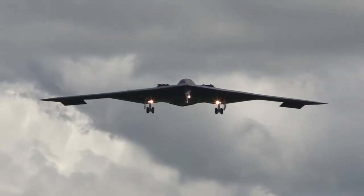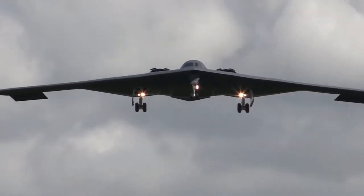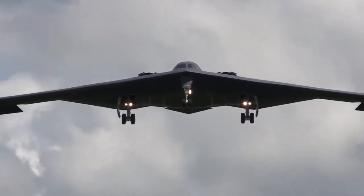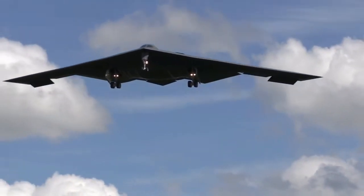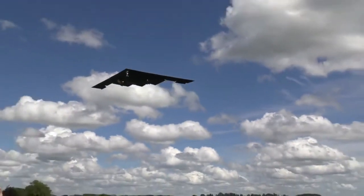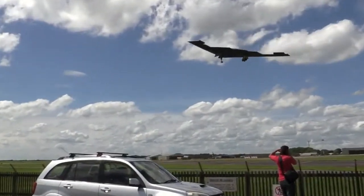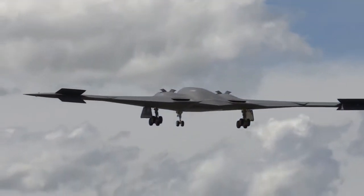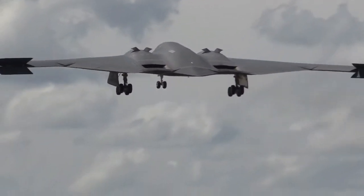B-2 cockpit. The cockpit accommodates two crew. It is equipped with a color electronic flight instrumentation system, EFIS, which displays flight, engine and sensor data in avionics systems and weapons states. The pilot can choose to activate the appropriate selection of flight and mission equipment for takeoff mode, go-to-war mode and landing mode by using a simple three-way switch.